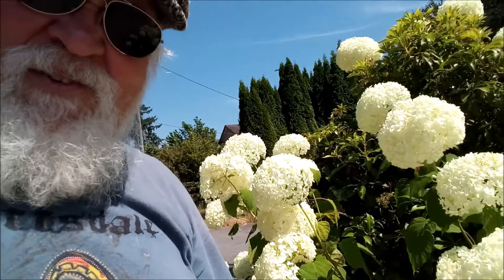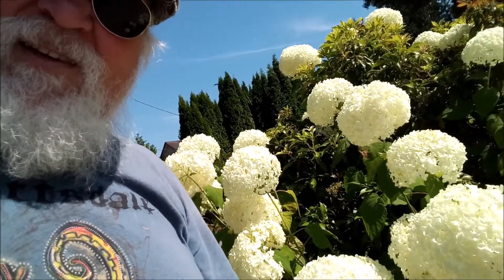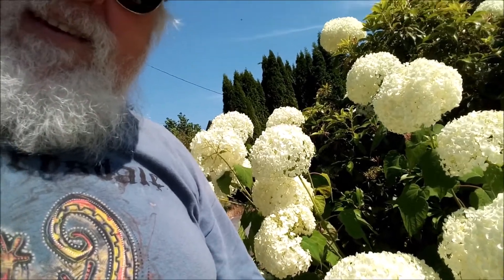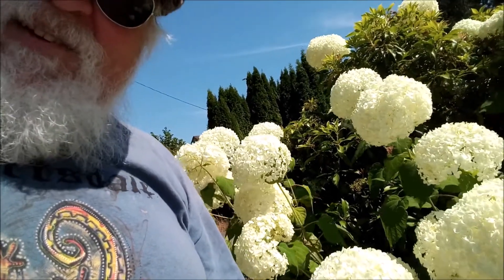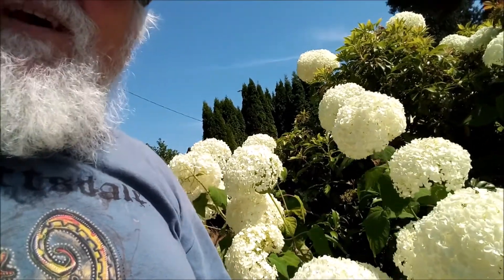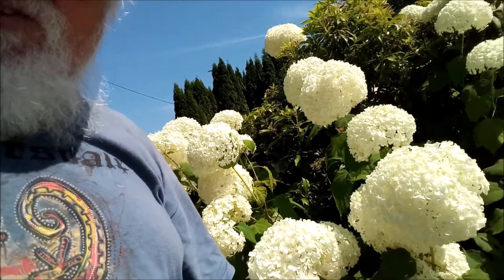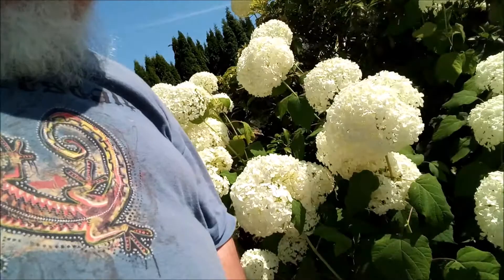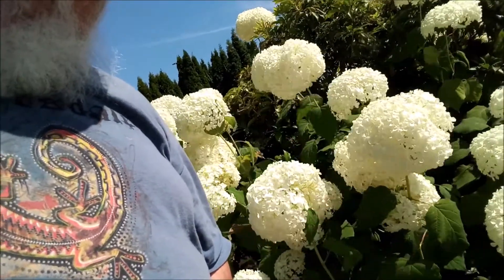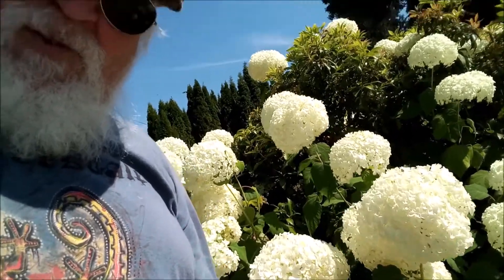White hydrangeas — these have cyanogenic glycosides in them. The white is a variant; normally they're pink or purple. Adding Epsom salts changes the acidity of the soil and turns them from pink to purple. This is a different variety — white, probably hybridized or bred.